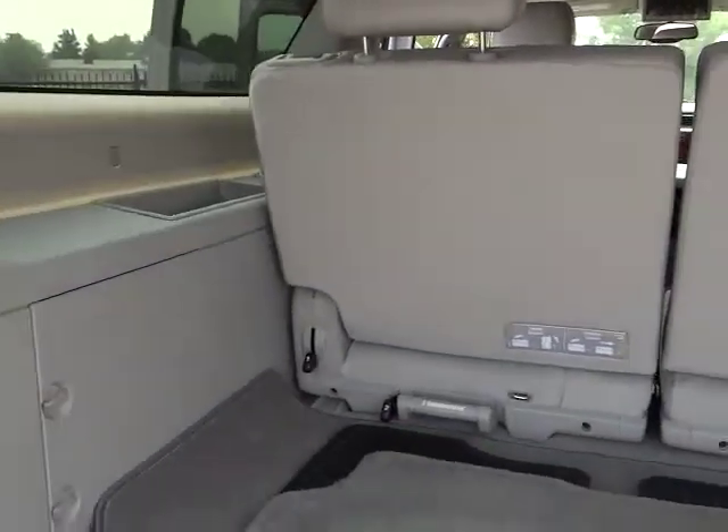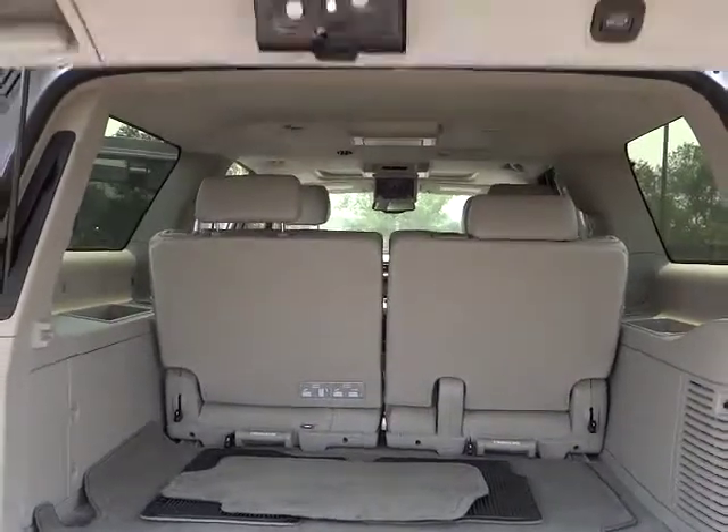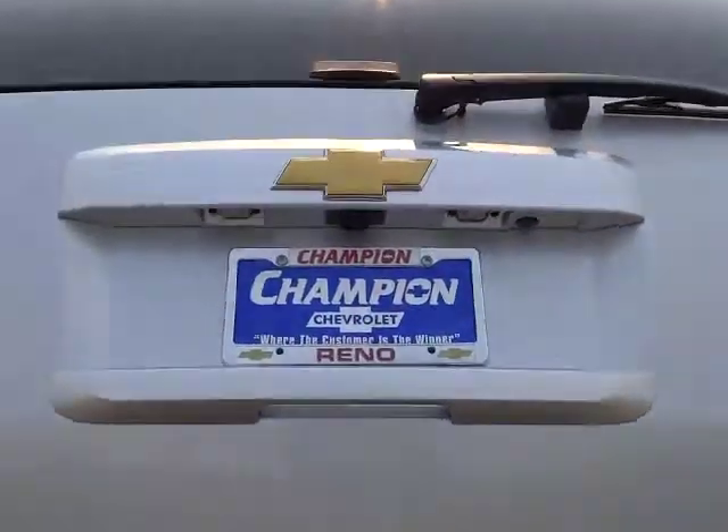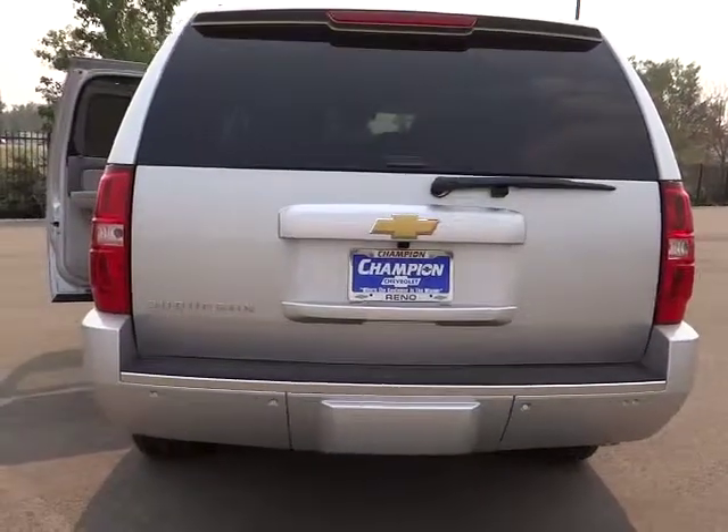Front home link garage door opener, keyless entry, cruise control, Bluetooth, premium sound, AM FM stereo radio, security system, heated steering wheel, trip odometer, backup camera.